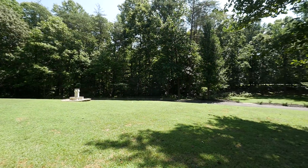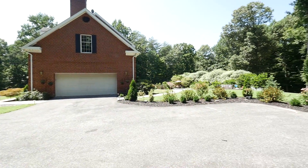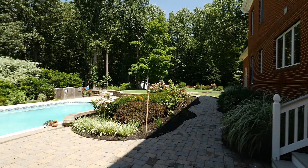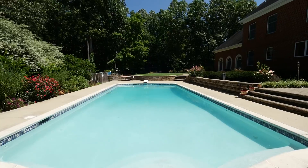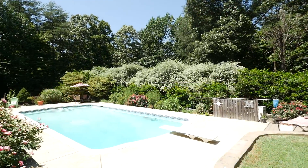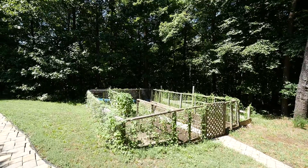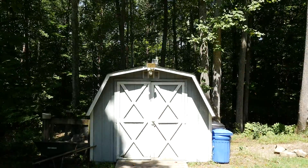Outside, the home sits on woodlands and fields with large front, side, and back yards. There's an in-ground heated pool and a large brick patio, all great for entertaining or family gatherings. A walkway leads to a garden, and there's even an outdoor storage shed.